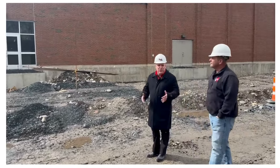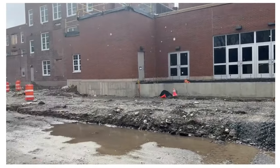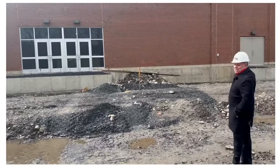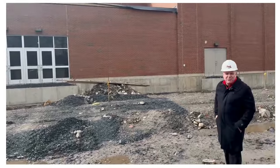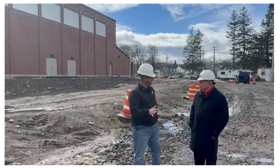Now we're in the back of the building behind the old gym. For everyone who remembers the old building: the kitchen, the cafeteria, and then the gymnasium. This is all brand new — you don't get to see this when you drive by the front, but this is what the back side of the new addition looks like.